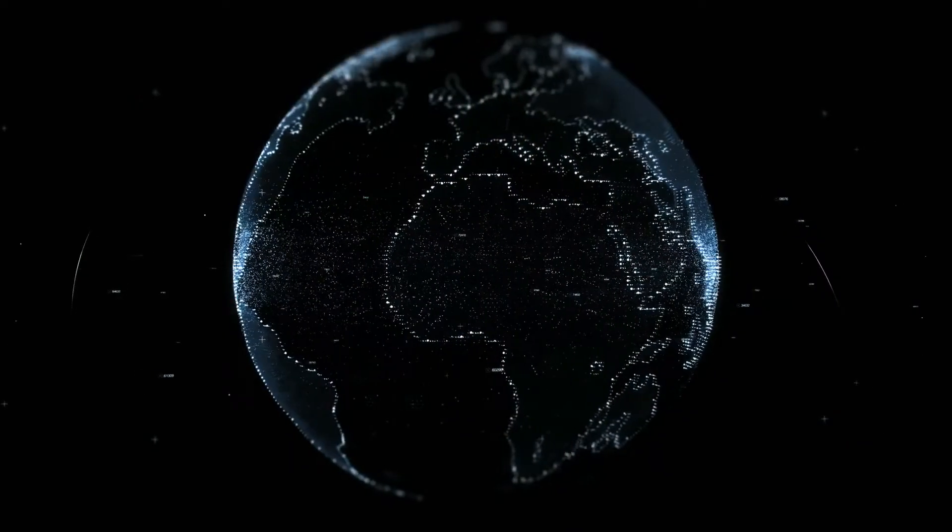AWS is a popular choice at startups as well as established companies. As more and more companies adopt digital ways, it's only natural for professionals to keep up with those transformations. Thus, relevant skills in cloud computing are a need of the hour. Don't be overwhelmed with the number of AWS cloud services — with so many resources like books, videos, courses, and white papers available, there is enough information to start off. If you're looking to start from the fundamentals of AWS, I would highly recommend starting with the AWS Cloud Practitioner Certification.